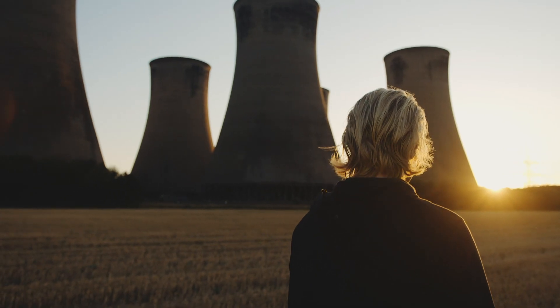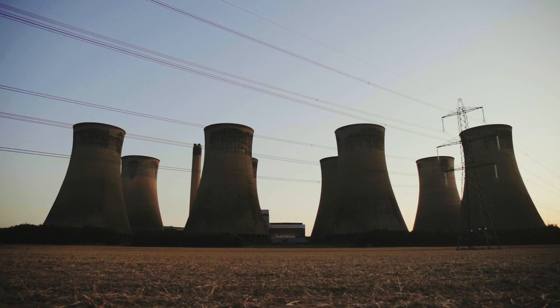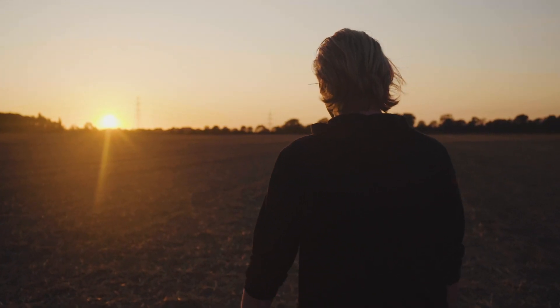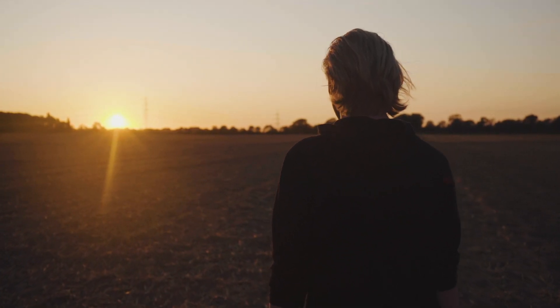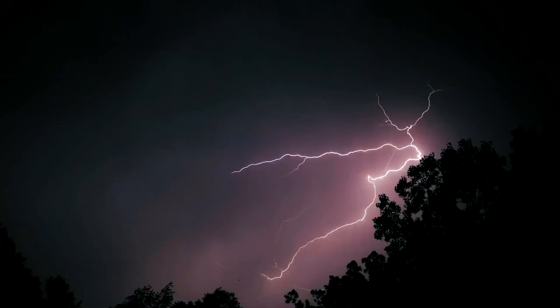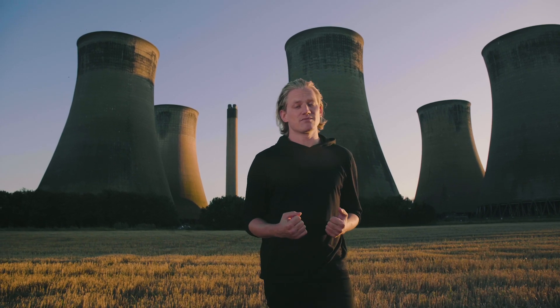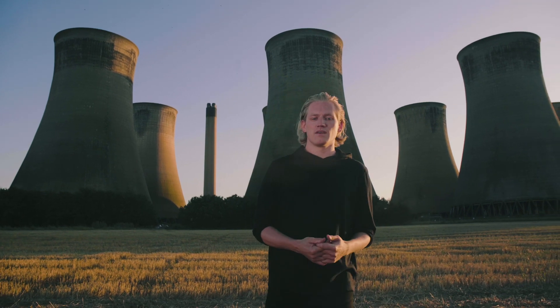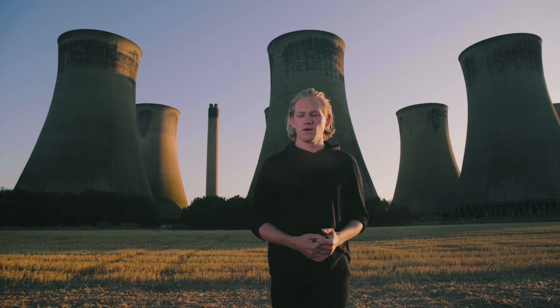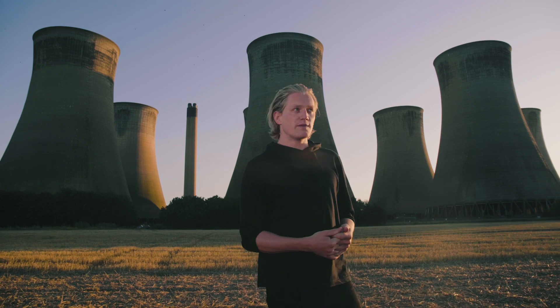It begins and ends with energy. As populations have grown and society has progressed, the demand for energy production on Earth has soared, and the severe consequences that have come with it are well known. The fossil fuels that have sustained us are polluting catastrophically. They're also dwindling rapidly. We're in crisis — both energy and climate. But there's hope. If we can solve one, maybe we can solve both.